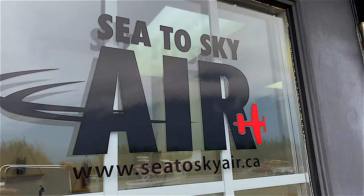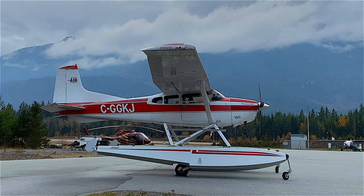We're in Squamish, BC and we are about to go on a scenic flight with Sea to Sky Air, and I'm looking forward to it. It's a very moody day — perfect for this time of year.